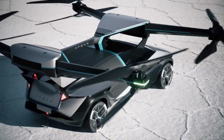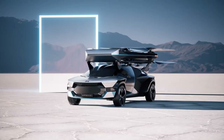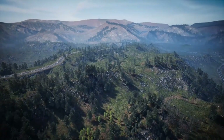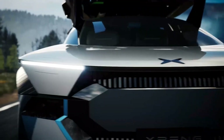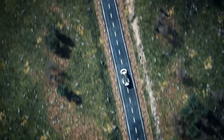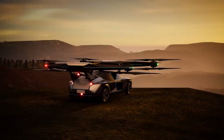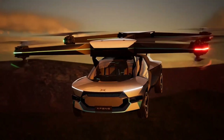The Aero HT allows it to bypass ground traffic and navigate urban airspaces with ease. Powered by a combination of electric motors, it offers up to 30 minutes of flight time, making it ideal for short-distance urban commutes. Its hybrid approach means you can drive it on the road, and when traffic gets heavy, switch to flight mode for a smooth journey above the streets.